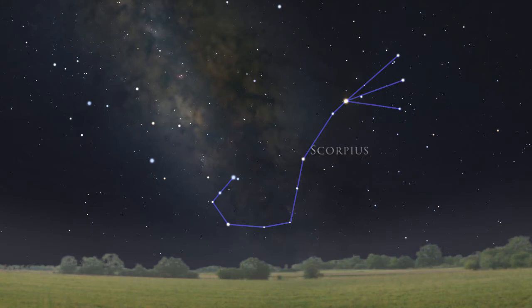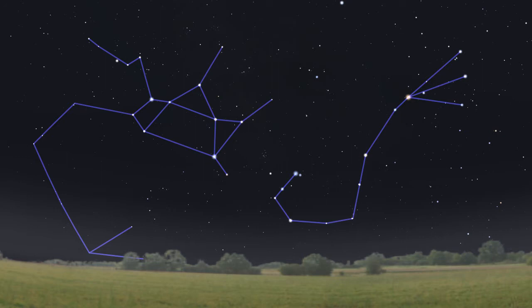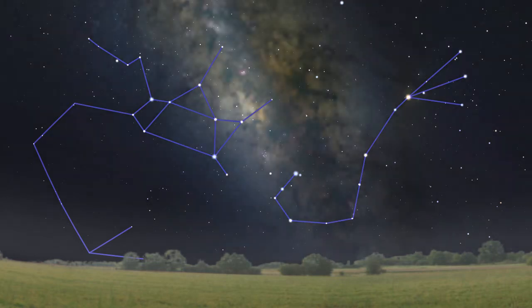That bright red star in Scorpius is called Antares, and we'll talk about it in a future video. Sagittarius and Scorpius are important to stargazers because they both intersect the plane of our Milky Way galaxy. This is the most interesting part of the sky to observe in dark skies and with binoculars and small telescopes because of the vast amount of star clusters and nebulae within.